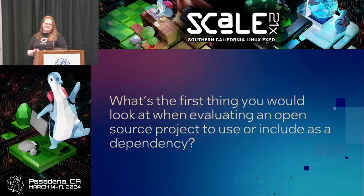Here's a question: what is the first thing you would look at when evaluating an open source project? Does anyone want to volunteer?